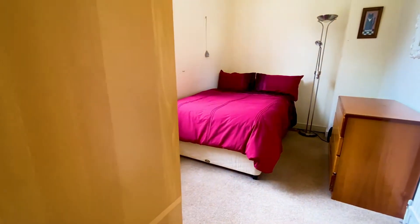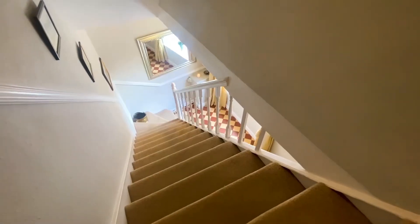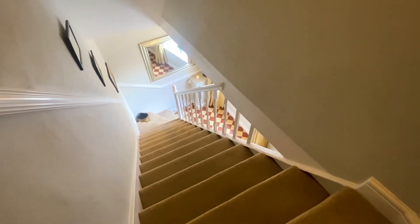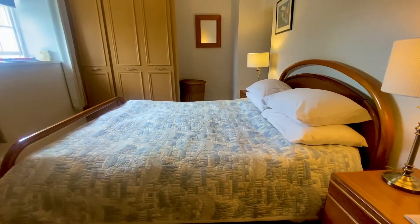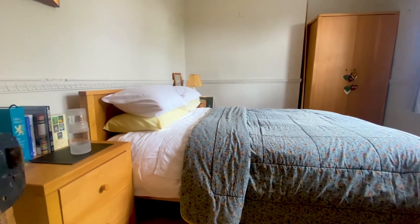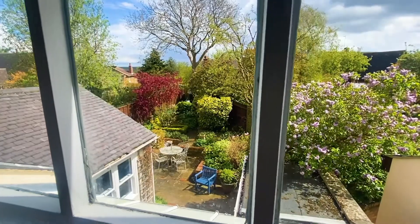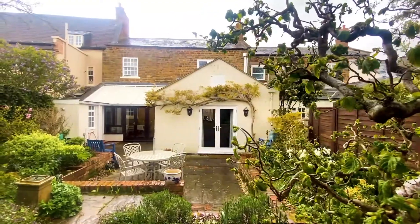Where we find three large double bedrooms, with the master having a en-suite. To the rear there is a wonderful cottage-style enclosed landscaped rear garden on various levels.